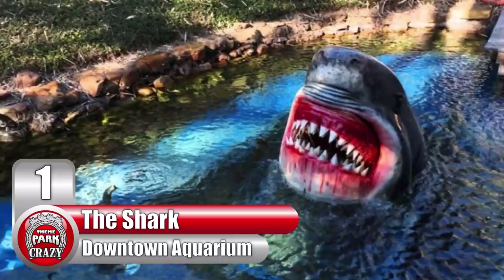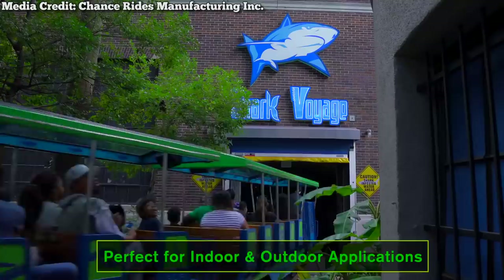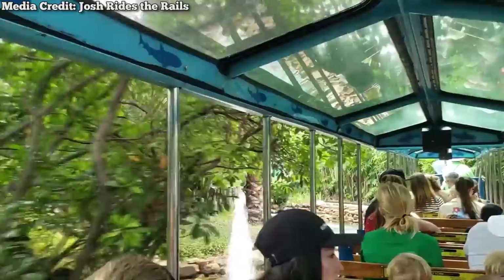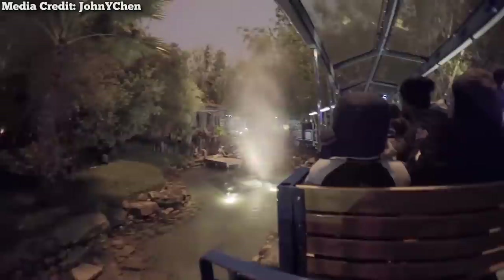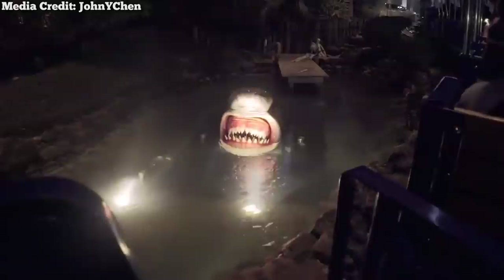Number 1: the shark at Texas's Downtown Aquarium. Heading over to Houston, Texas, the Downtown Aquarium is tucked in the middle of the city. Not only does it have dreamlike fish exhibits, but it also has a ferris wheel and a Chance Rides train ride named Shark Voyage. This charmingly detailed train takes guests through the aquarium's shark tank, where passengers will be able to get an incredible view inside the massive acrylic tunnel. But things aren't all peaceful and scenic. After exiting the tunnel, the train goes outside and passes by a small man-made pond. All of a sudden, jets of water burst from the pond and a voracious, bloodthirsty shark raises its head out of the water.